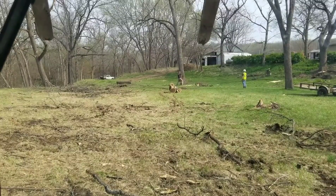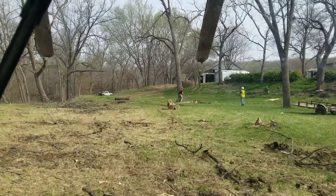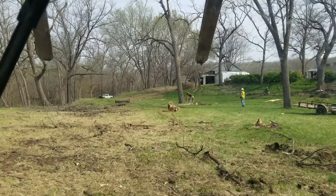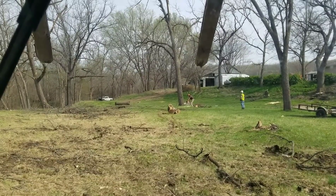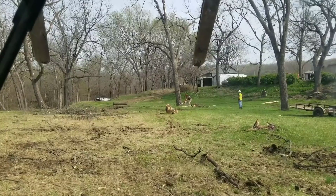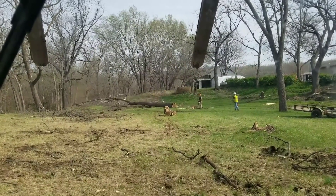Wind's starting to pick up a little bit. We don't need that at all. About to go. There she goes.